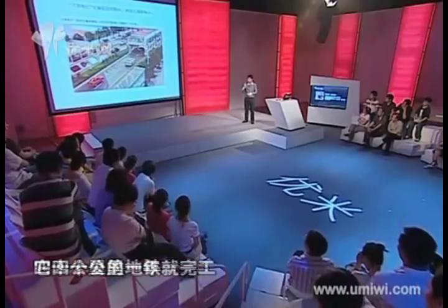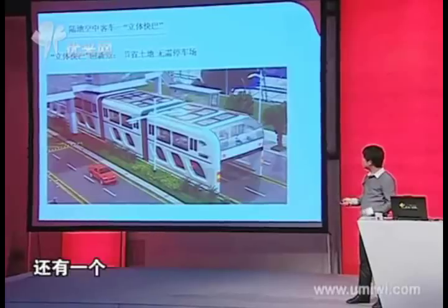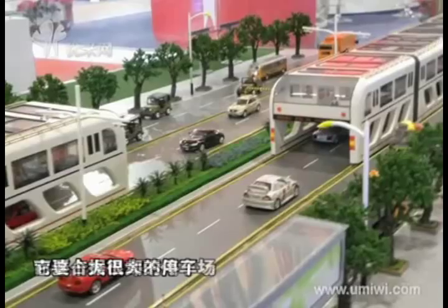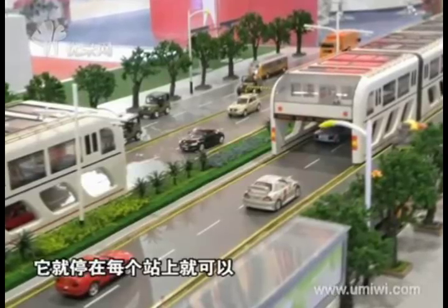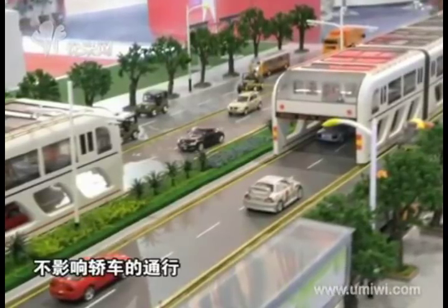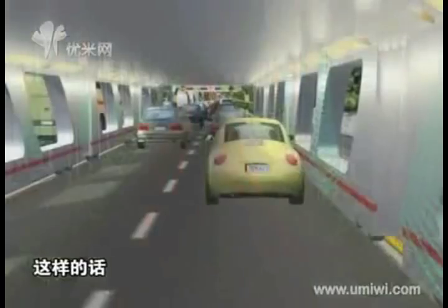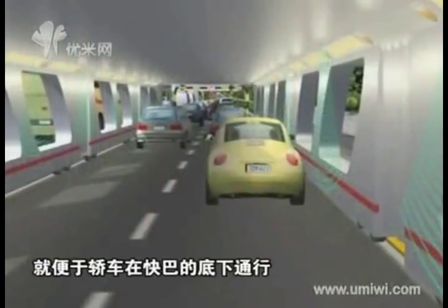Another strength of the straddling bus is its short construction life cycle — only one year to build 40 km, whereas building 40 km of subway will take three years at best. Also, the straddling bus will not need the large parking lot that normal buses demand; it can park at its own stop without affecting the passage of cars.